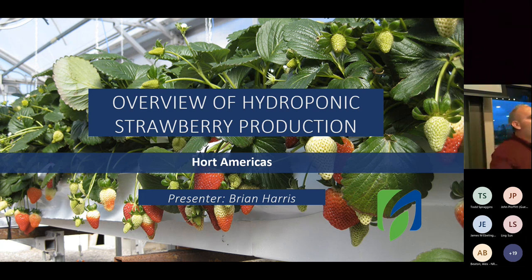Our next speaker is Brian Harris with Hort Americas. If you don't know Hort Americas, look up their website. They sell all kinds of products and they do a lot of online classes.